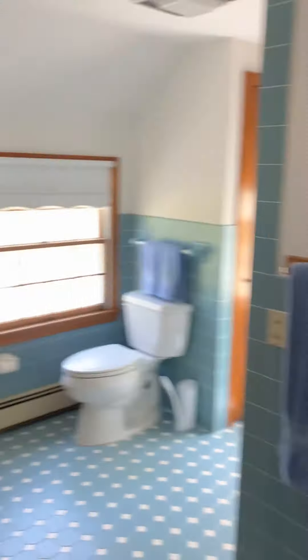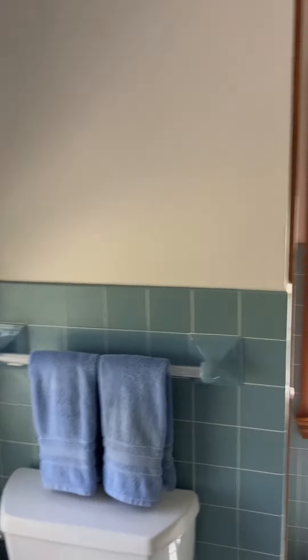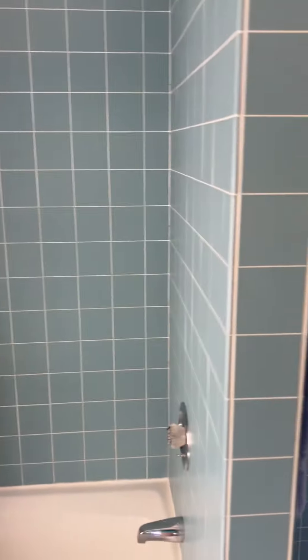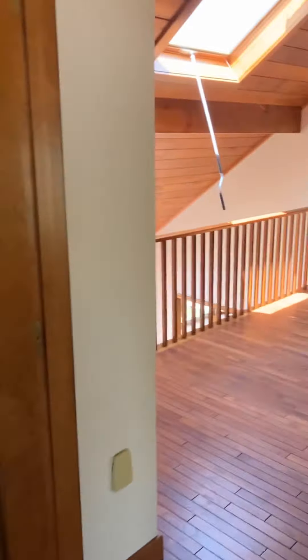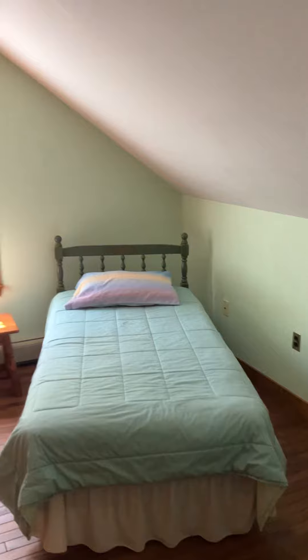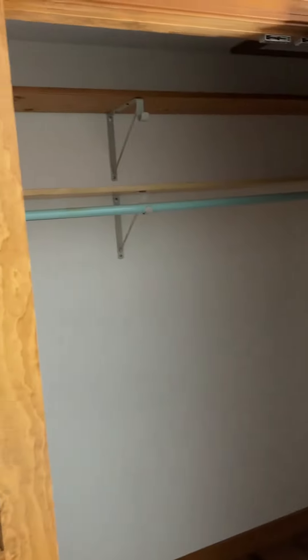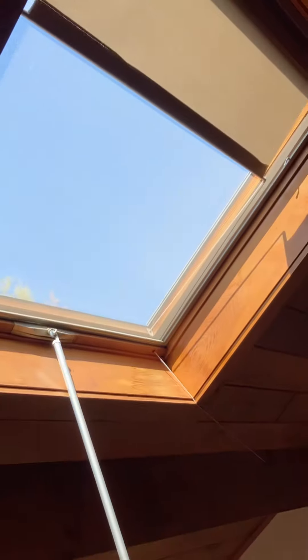I already have the stairs left. There's one full bath upstairs, and the three bedrooms share a little skylight.